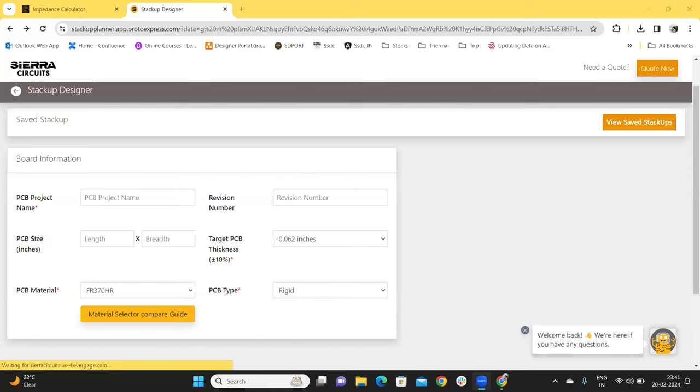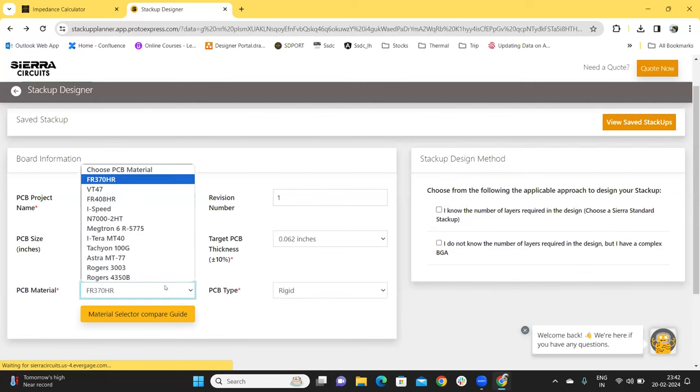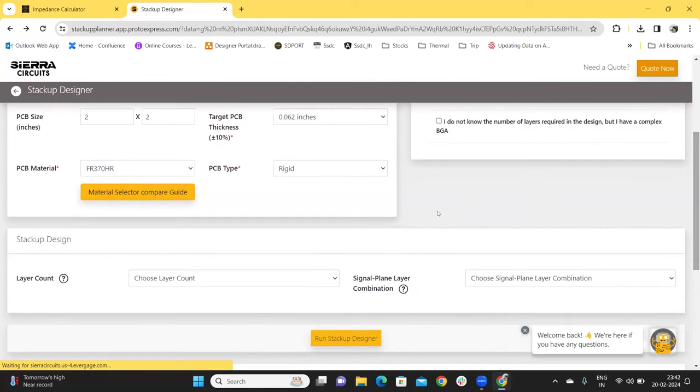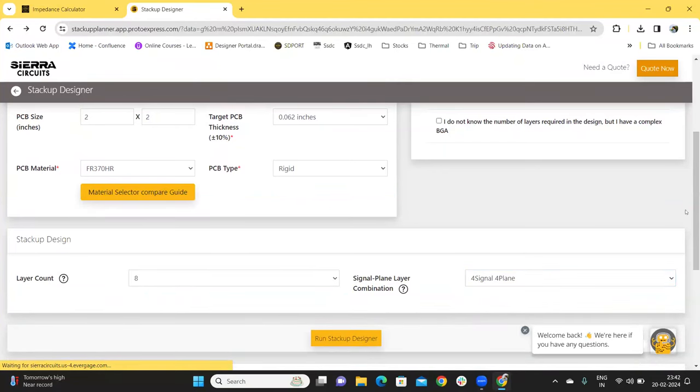Our PCB stack-up designer tool provides manufacturable and cost-optimized stack-ups and also includes an impedance calculator. The tool allows you to change the signal plane combination and the copper weights in the generated stack-up. It also allows you to download the stack-up data in IPC standard 2581. We start by entering the project name, revision number, the PCB size, a target PCB thickness, PCB material, and PCB type. You can also use the material selector compare guide to choose your materials. Click on option 1 if you know the number of layers required, or option 2 if you have a complex BGA that dictates the layers. Choose the layer count, a signal plane layer combination, and click on Run Stack-Up Designer.